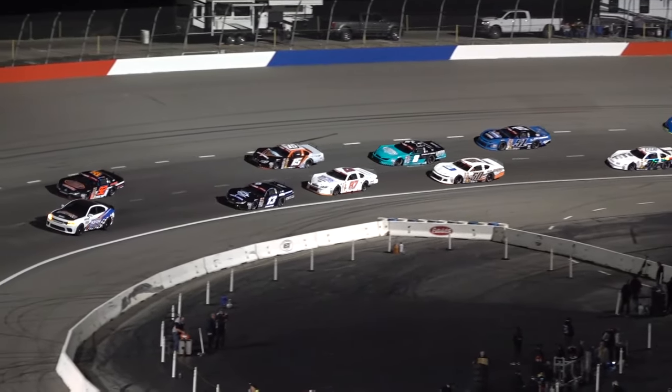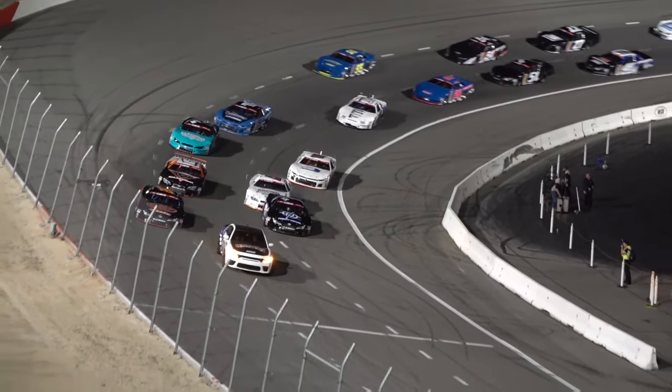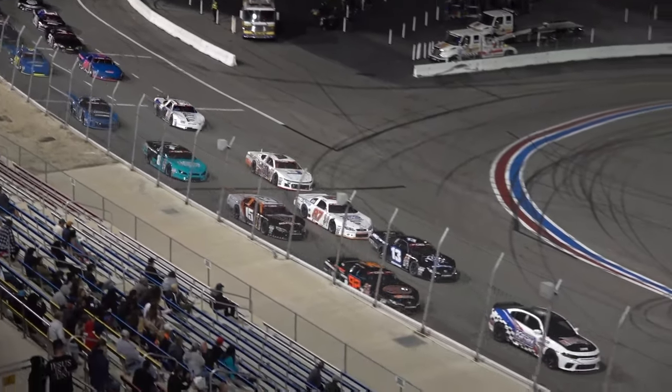Track position is key here at Kern. We're going to see them start down low and then work to the second groove. We're going to see fast drivers moving forward, and maybe forward drivers sliding back.